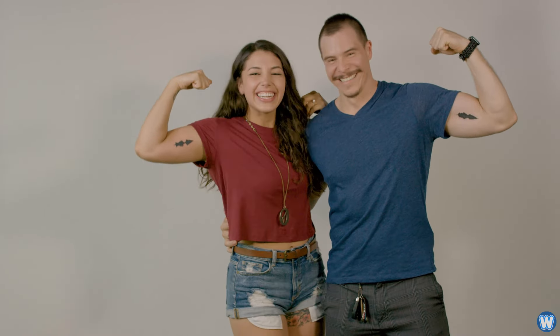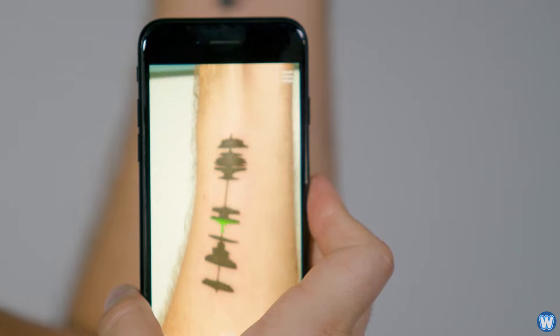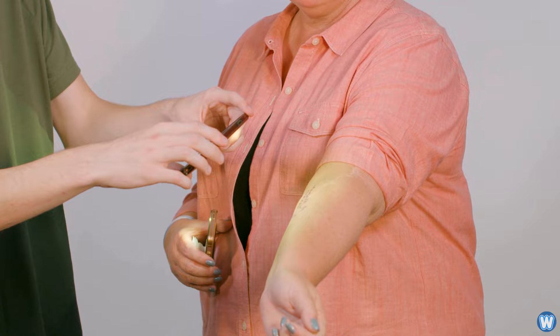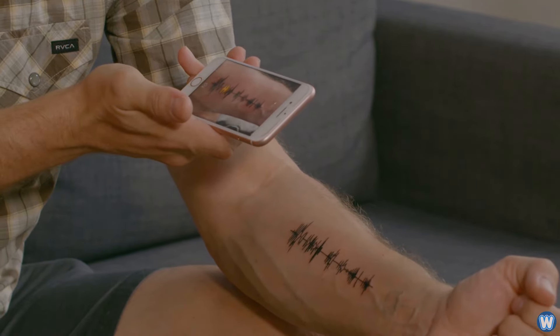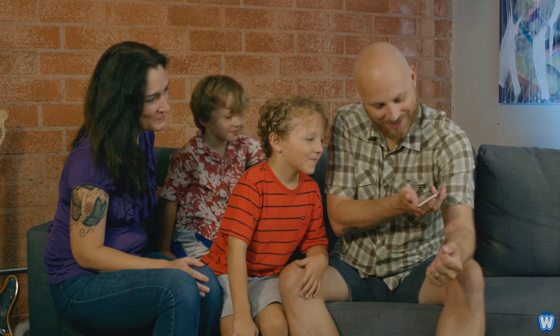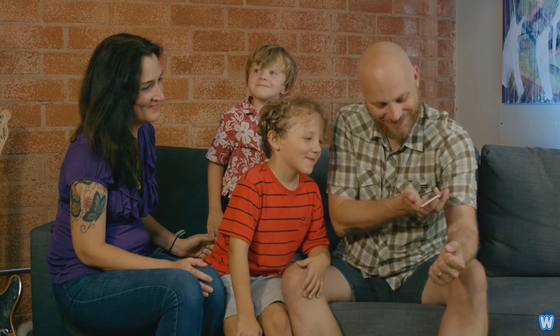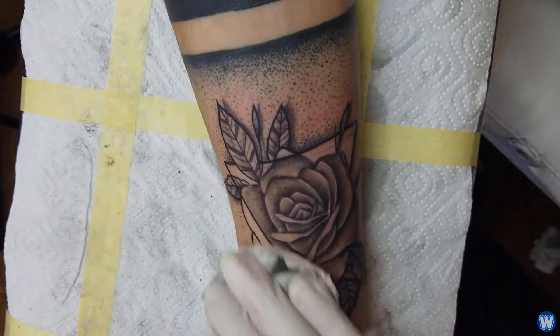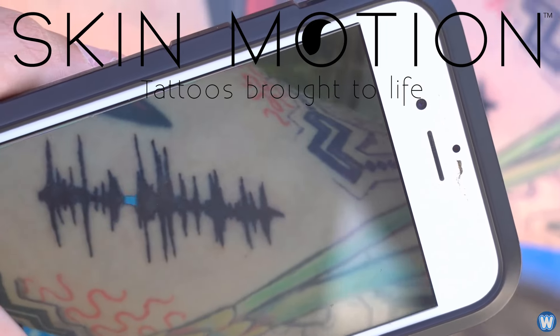Welcome to the future of tattoos. With Soundwave tattoos, you can hear using a phone app. If you're not content for your tattoos to just be a piece of art on your body, technology developed by Skim Motion means tattoos can now have sound.